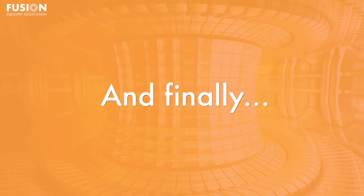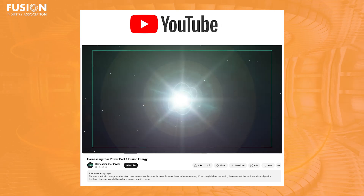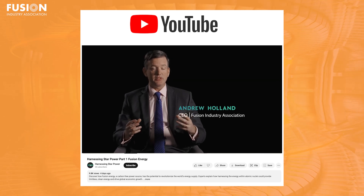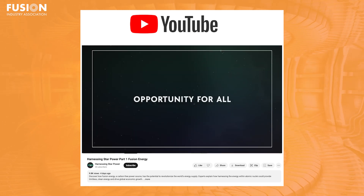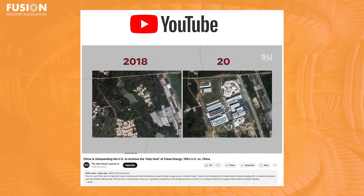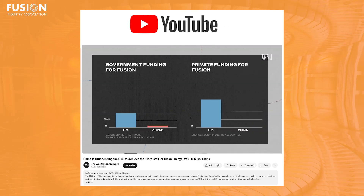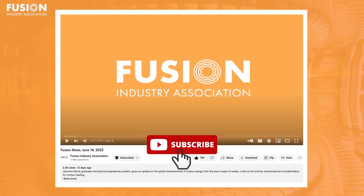That's all for our main stories today, but we have some bonuses — two videos. The first is a recently released YouTube series entitled 'Harnessing Star Power,' a great overview documentary on the need for fusion and the path to deployment, featuring FIA CEO Andrew Holland and Professor Dennis White of the MIT Department of Nuclear Science and Engineering. We also have a video from the Wall Street Journal overviewing China's accelerated efforts in fusion development and how the US is trying to stay competitive. I recommend you check those videos out. If any of those articles interested you, their links will be in the description. We appreciate the support, and see you next week.